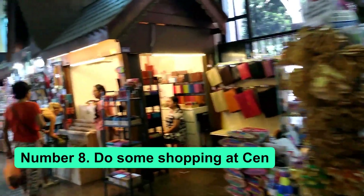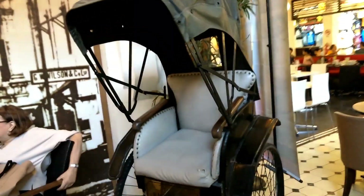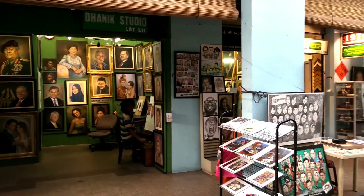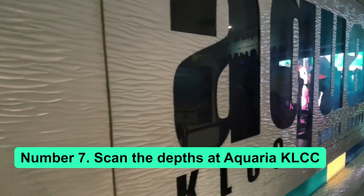Number 8: Do some shopping at Central Market. The Central Market in Kuala Lumpur, also called Pasar Seni, is a popular tourist spot. It used to be a wet market where people bought fruit, vegetables, and meat. The area has been updated and now has different sections that showcase the different cultures and ethnic groups in Malaysia.